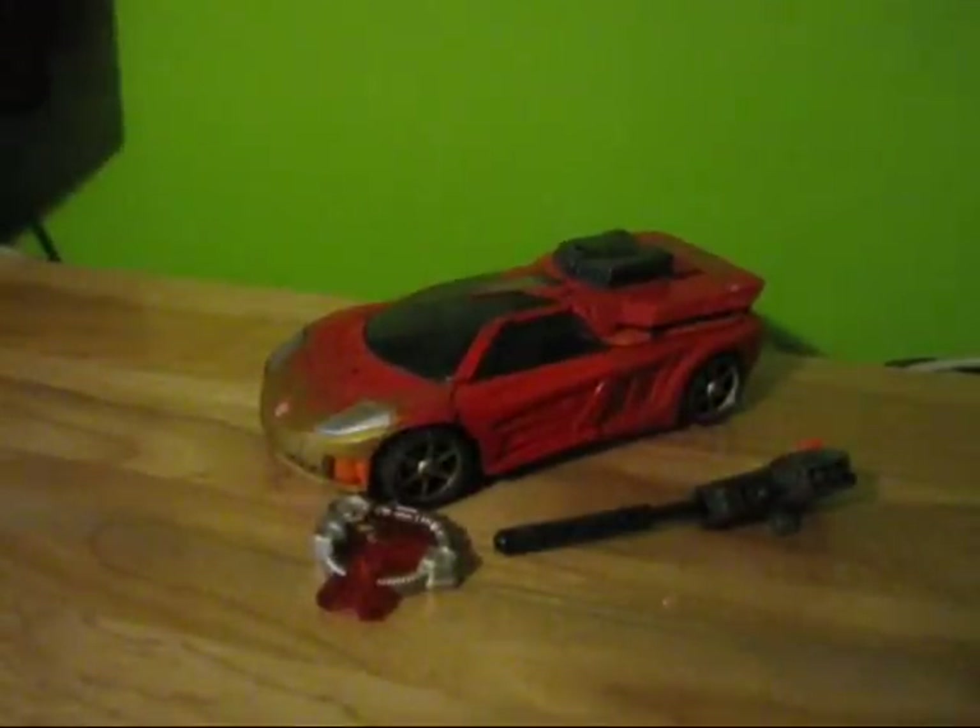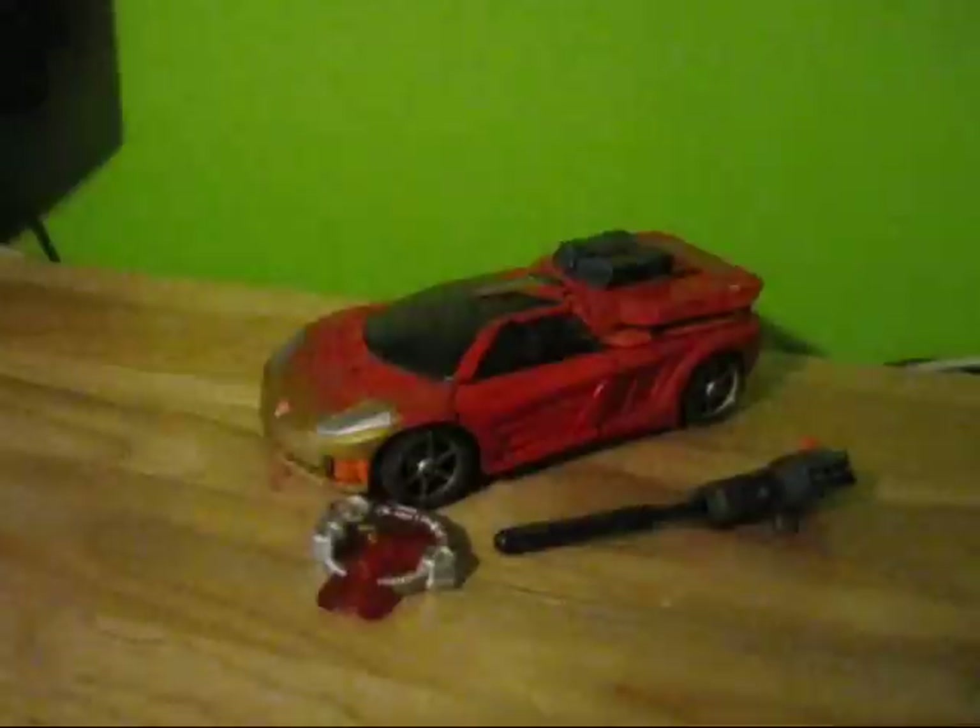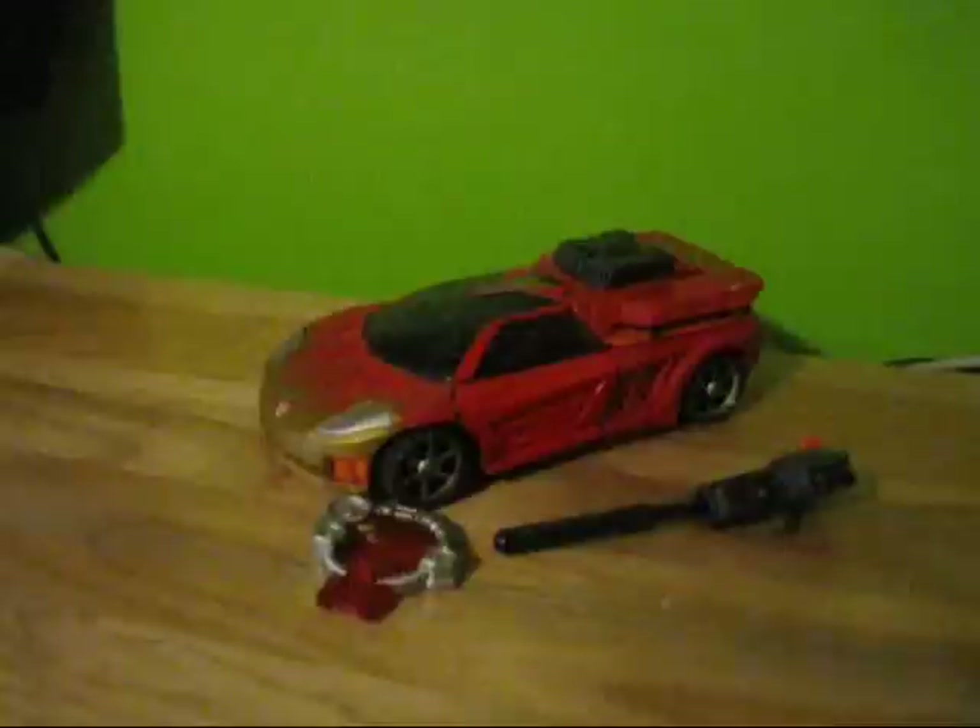This figure is one I always wanted out of the Transformers Cybertron line. I actually found it this past weekend at a comic show in Albany, New York. I got it from some guy named Mark — he is amazing, by the way. He runs the website Alternations.